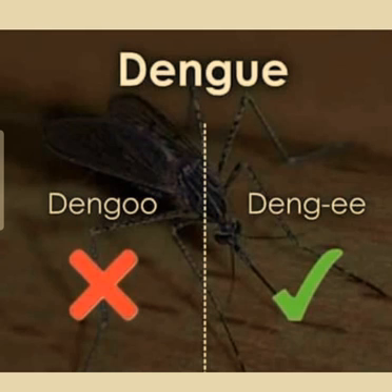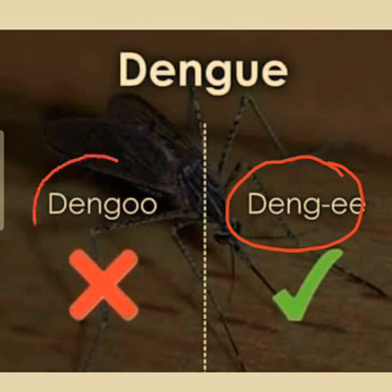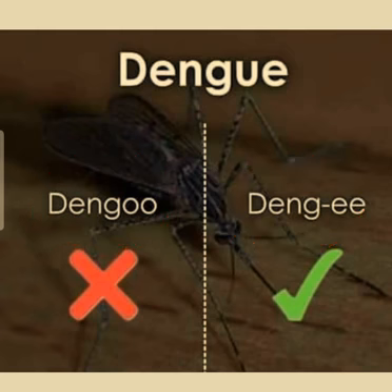Another commonly mispronounced English word is 'dengue'. People commonly pronounce the word as 'den-gyoo', but the actual pronunciation is 'dengee'. So remember it and let's move to our next word.